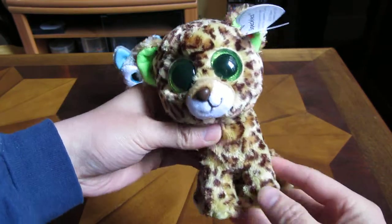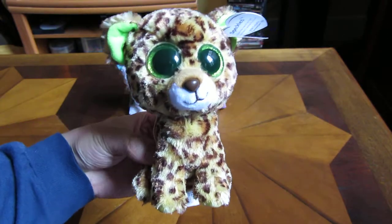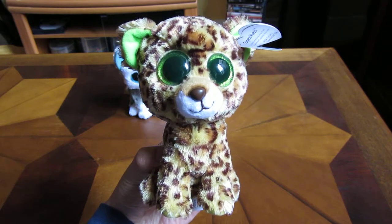Let me get another profile view here of Speckles, and then the front again. So there you go — that is Speckles the Leopard.